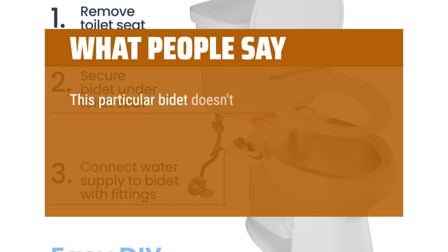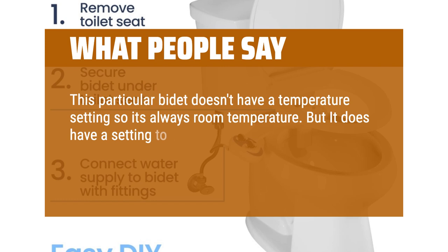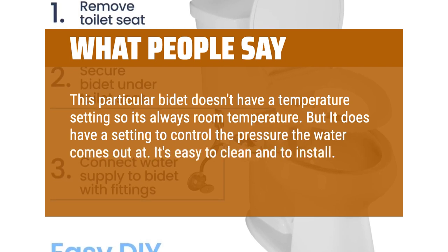This particular bidet doesn't have a temperature setting so it's always room temperature, but it does have a setting to control the pressure the water comes out at. It's easy to clean and to install. I definitely think it deserves 5 stars.